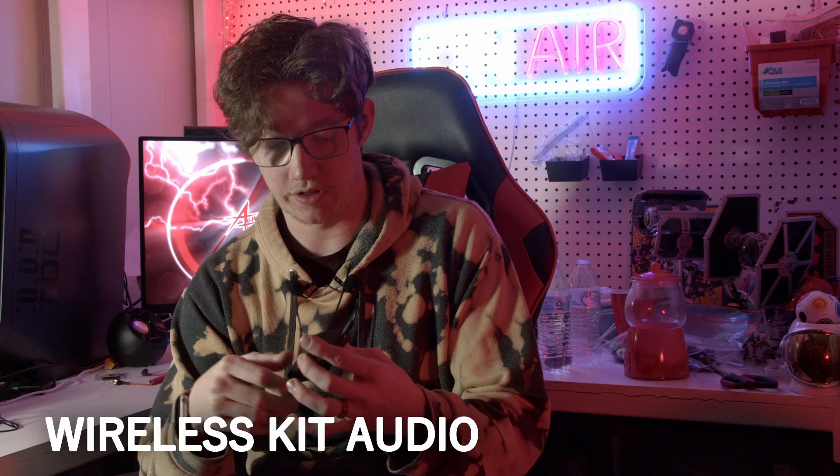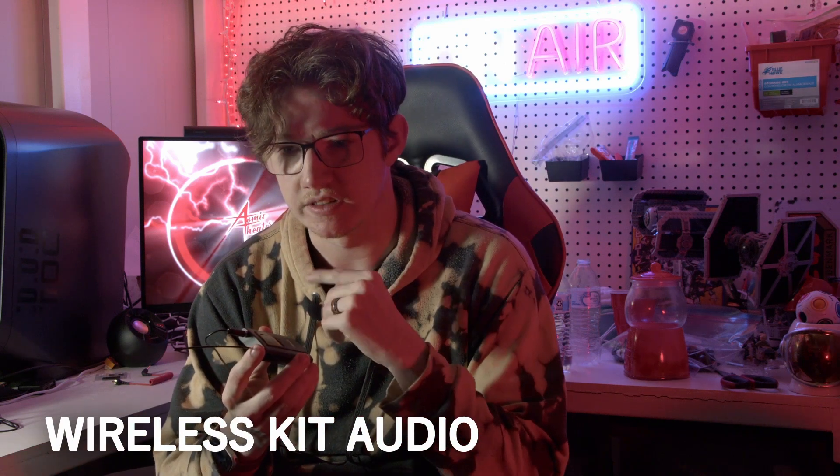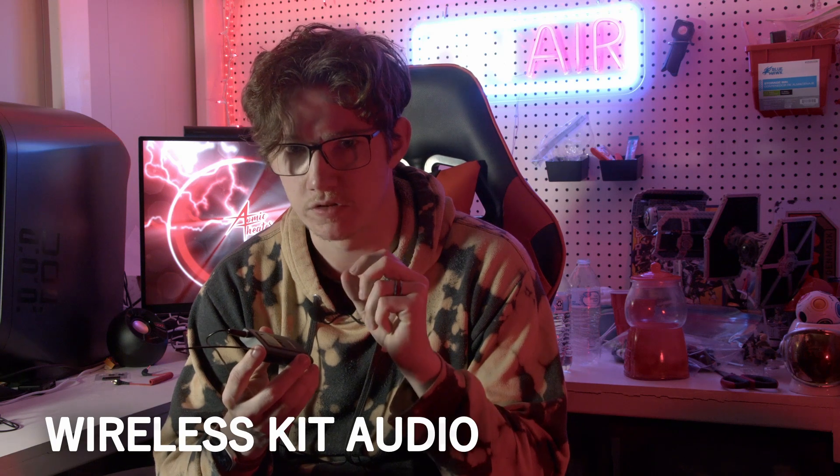Testing out the microphones wasn't off to a great start. The other mic is a wireless lavalier mic, but what I've noticed is a lot of noise. Listening to this through the headphones, I'm not liking it. I already did a test with this before and I was really happy with the results, so I don't understand what's changed.